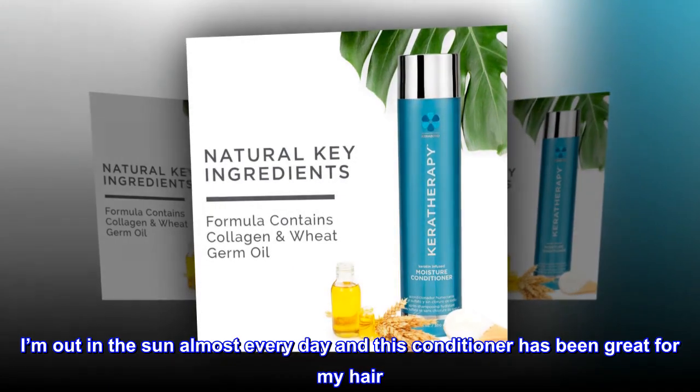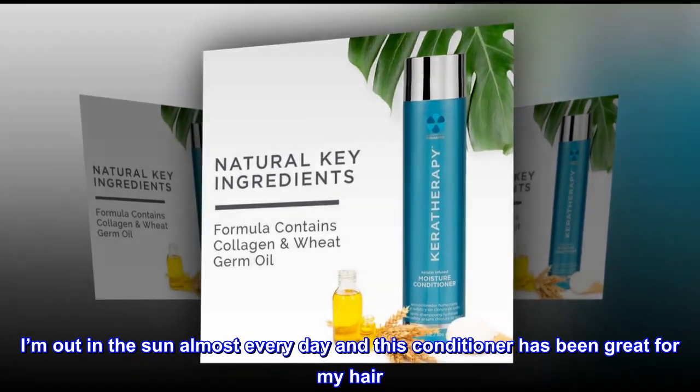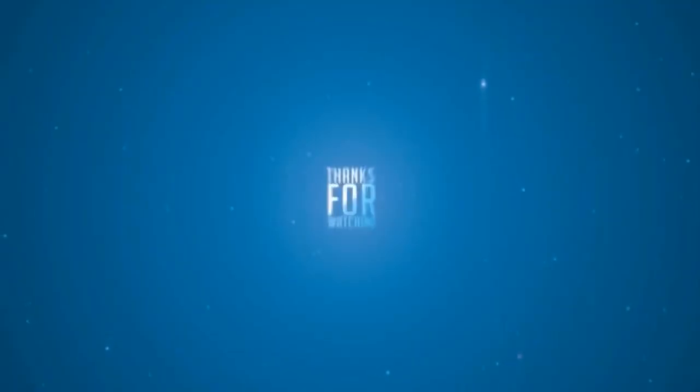Soft hair. I'm out in the sun almost every day and this conditioner has been great for my hair.